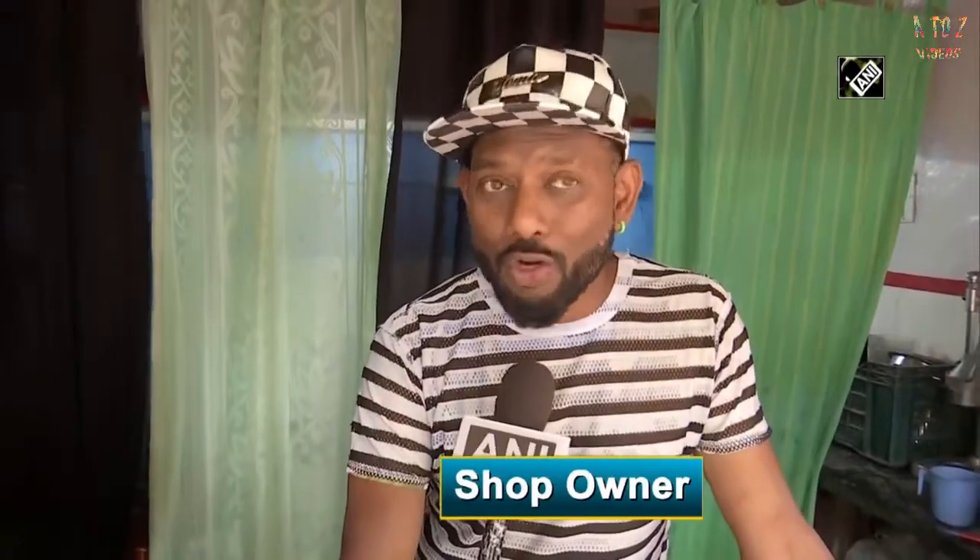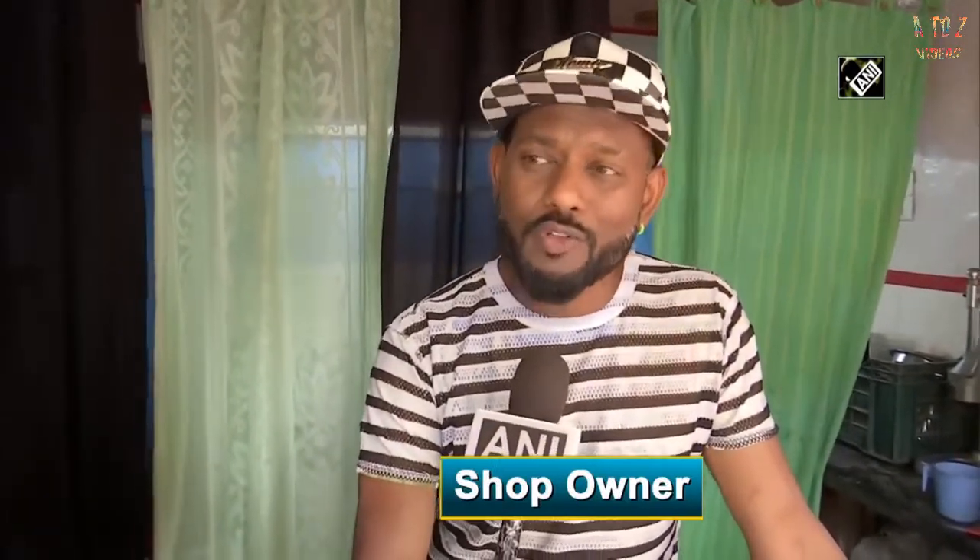We are India's first zero waste juice bar. We don't use cups, we don't use straws, we don't use any kind of plastic or paper, and we don't give any kind of packaging either — and that is what makes us unique.